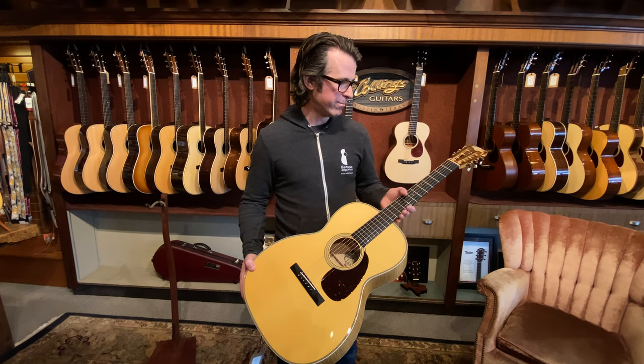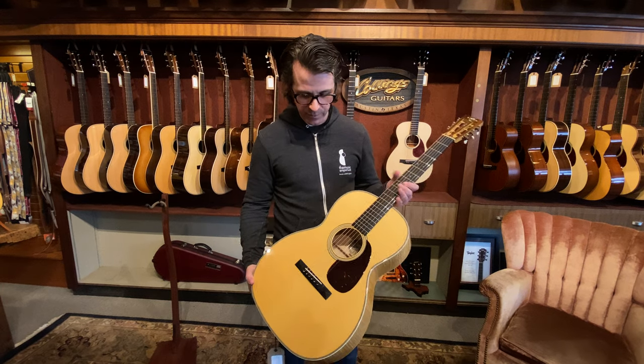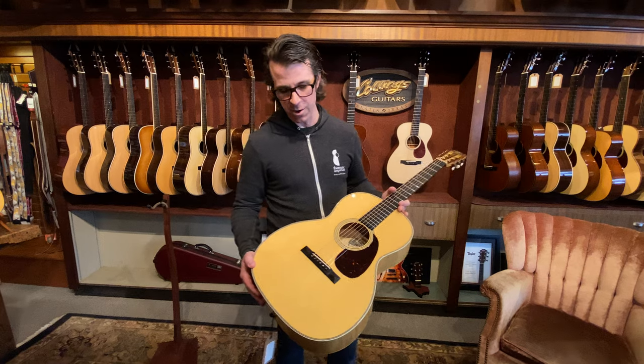All other standard features for a Triple O 2H: it's a 1 and 13/16th inch nut width, wider string spacing at the bridge. But again, what's really special about this guitar is the wood.